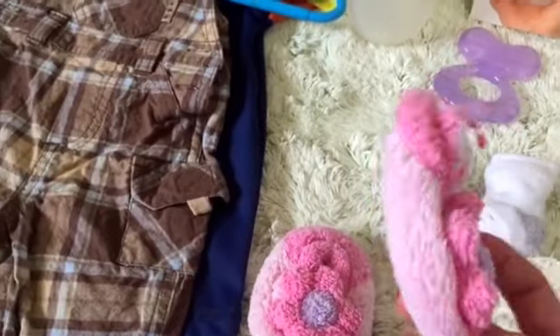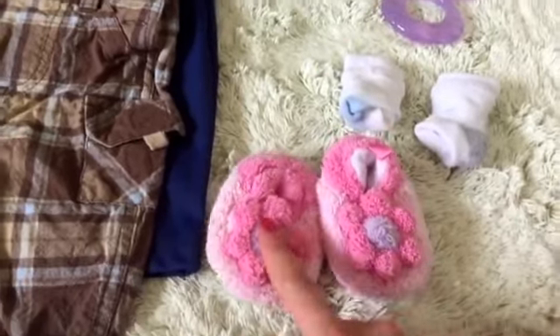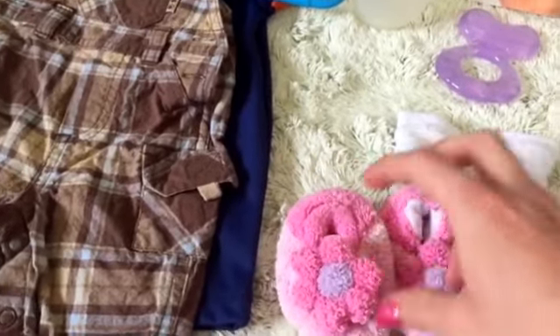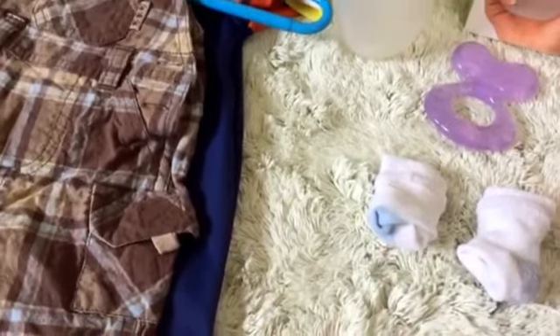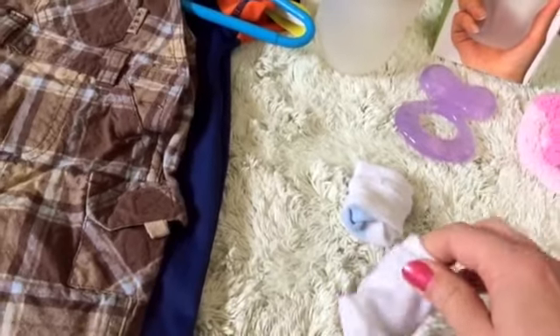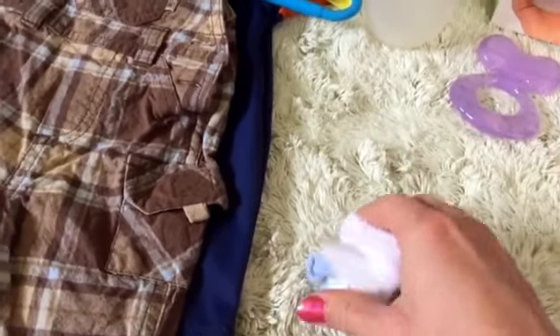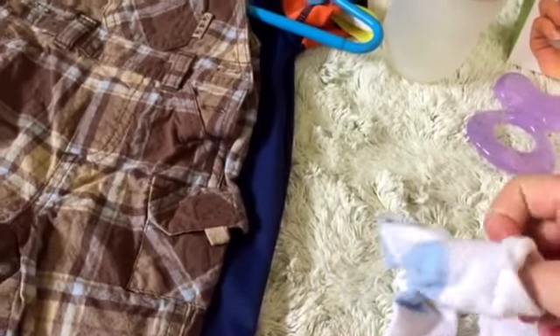So I got these cute little slippers and they're newborn and they fit Evie like perfectly. They're really soft and they have the cute little flowers. And then I got Simon these two socks — one's gray and one's blue and they're just like really adorable little socks.